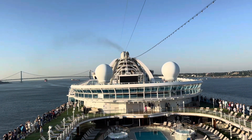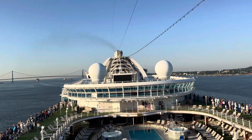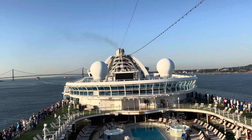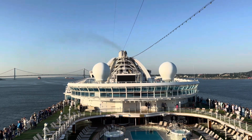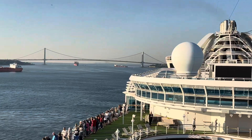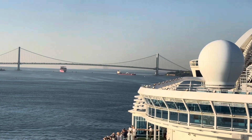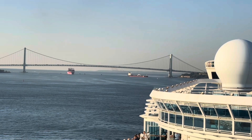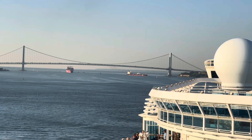Take a look at the number of people out on the open decks. Just like me, everyone wants to capture these incredible moments as early as 6:15 in the morning, enjoying a great view of New York while at sea.